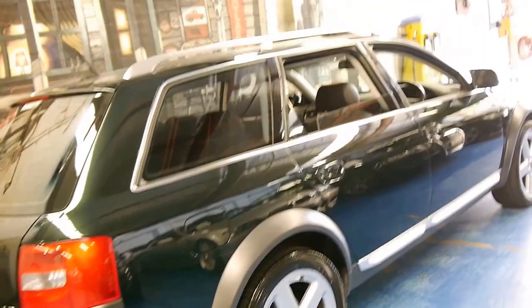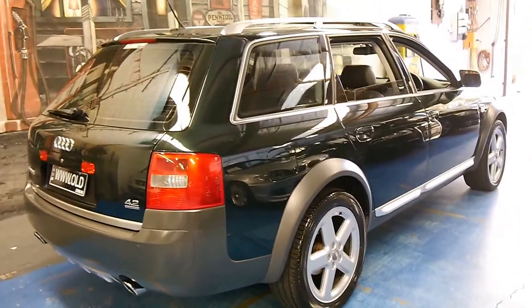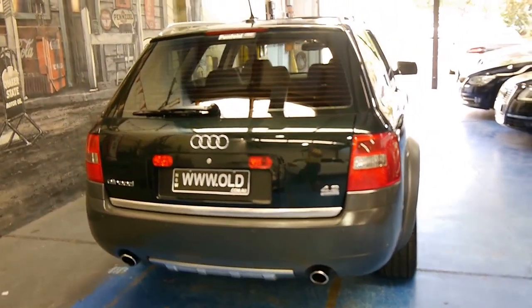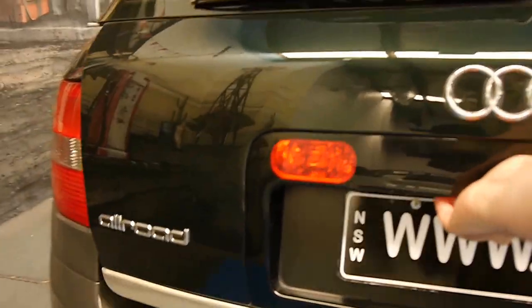The body is excellent. It's a very dark green colour — it's a beautiful colour. Most of these are grey or silver, you'll find. Obviously, as all Allroads are, it is a Quattro. The V8 sounds absolutely fantastic and has a huge amount of power, but surprisingly the fuel consumption is not too bad.